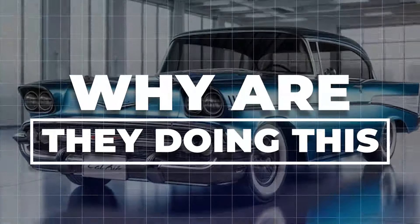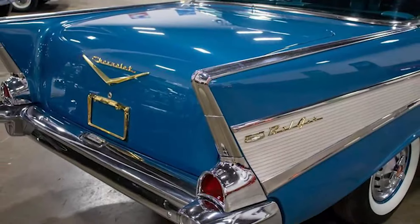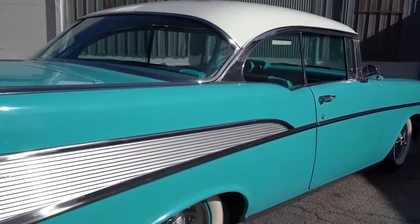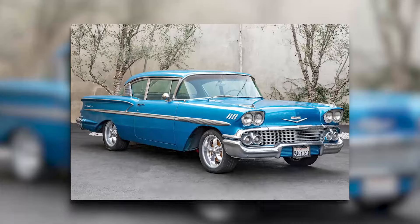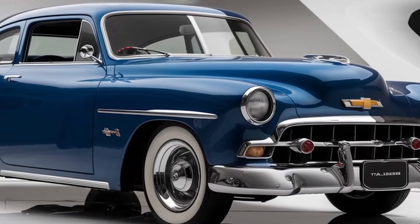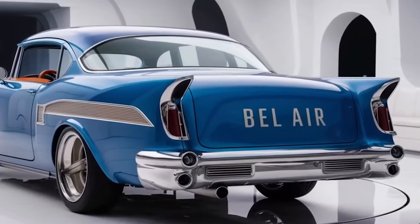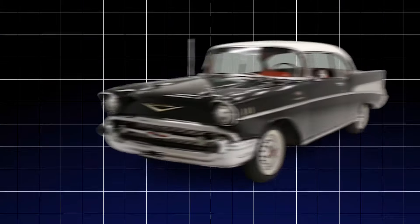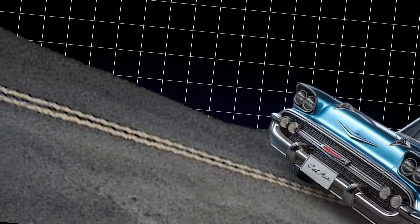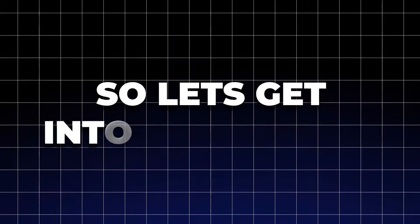Why are they doing this? Remember those sleek, chrome-laden beauties with the iconic tail fins? They were amazing — a masterpiece. The 1957 Bel Air, a true symbol of the post-war car culture that was taking the nation by storm. It was the kind of ride that made you feel like a movie star cruising down the boulevard. There is no denying that we are all excited and a little worried. Chevy claims this baby's better than ever, seamlessly blending the nostalgic elements that made the original so irresistible with cutting-edge design, comfort, and pure driving excitement that modern drivers crave.